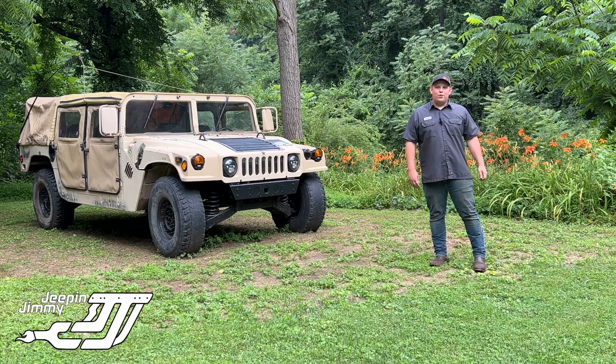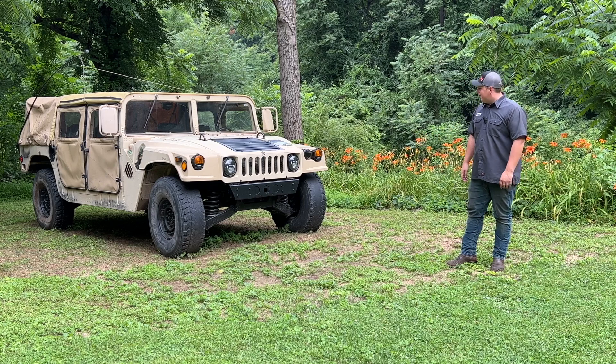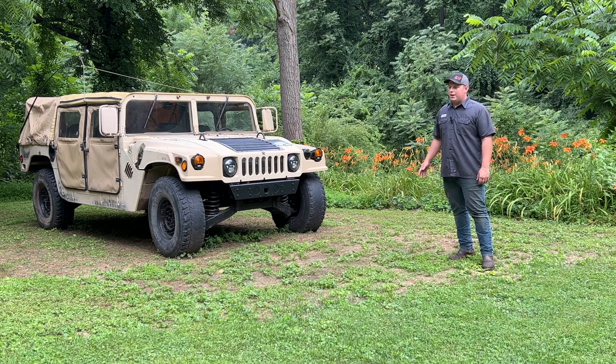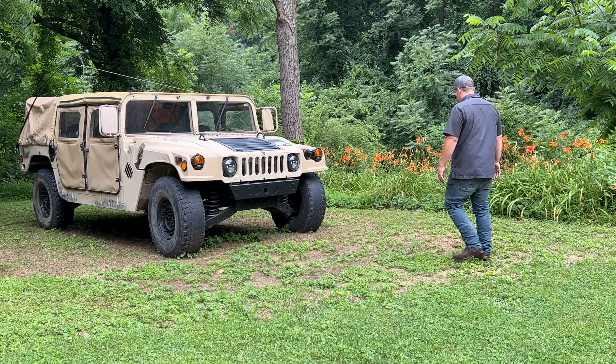Welcome back to the channel. We're in the north field here to see if we can get this HUMVEE going and see what's wrong with it. It's a '91 AM General High Mobility Multi-Purpose Wheeled Vehicle, or HUMVEE for short. My dad bought this to go overlanding, but he's been swamped with other projects, so we're going to see if we can help him out a little bit.